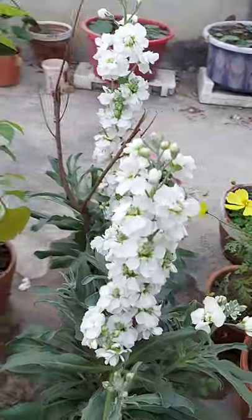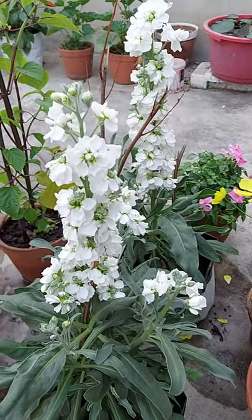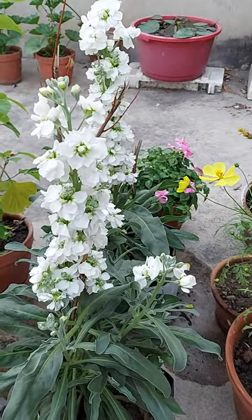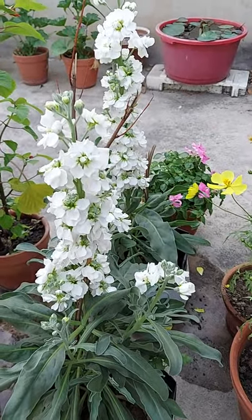It remains very good for a long time, almost eight to ten weeks. The name is Mathiola inkana, in the Brassicaceae family.